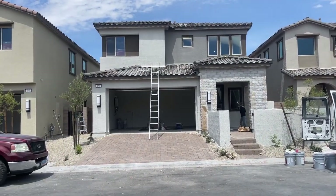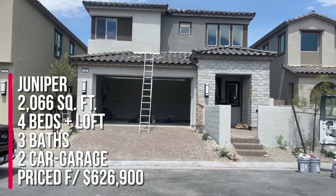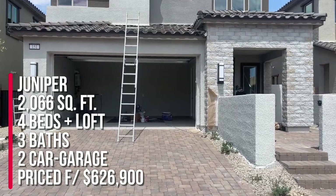My clients have bought a spec home. This is the Juniper model — it has four bedrooms, a loft, three full baths, two-car garage, and 2,066 square feet.